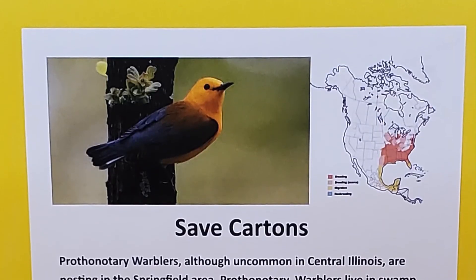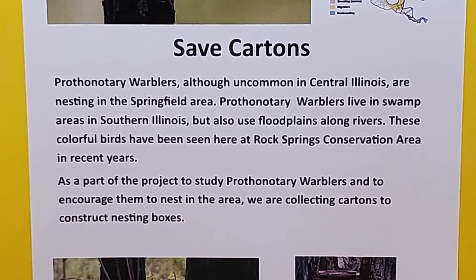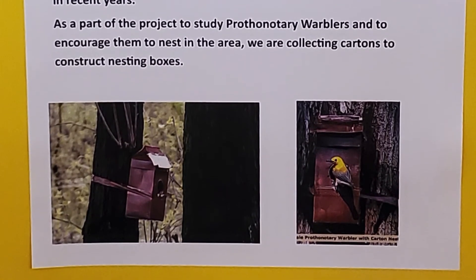We had 59 of the milk carton or orange juice carton style wax board boxes last season. We ended up getting three successful nests — two here at Riverside, one at Lake Creek — and all of them happened to be in the milk carton style nest box.